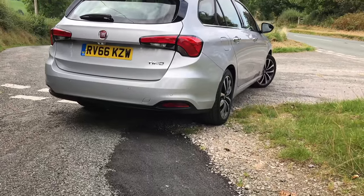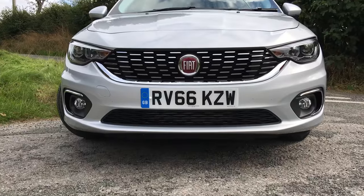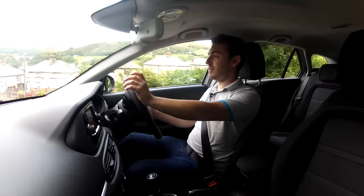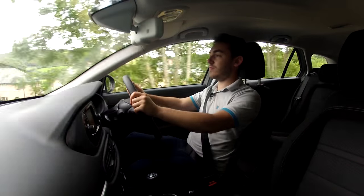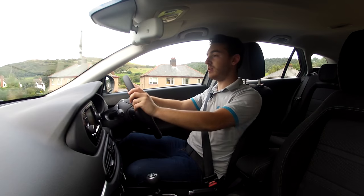The new Fiat Tipo station wagon costs from £13,995, and that's not too bad value when you consider the amount of standard equipment you get — things such as DAB radio, black roof rails, and of course a full-size spare wheel, which is a bit of a rarity these days, all come as standard.